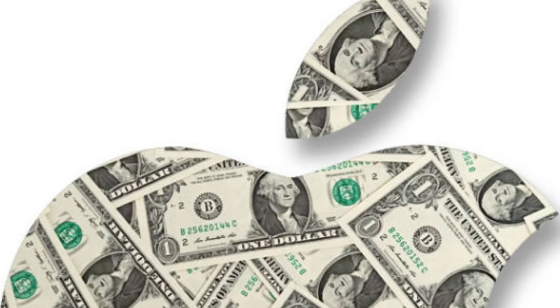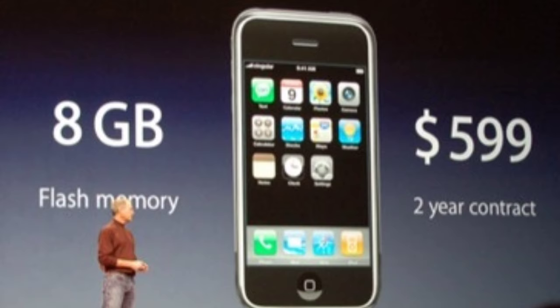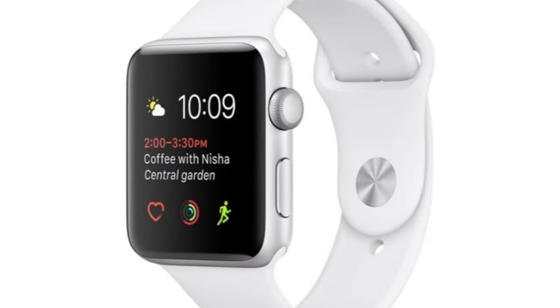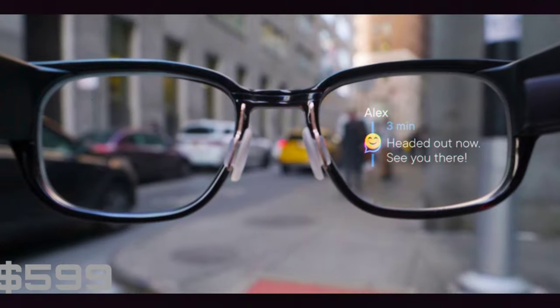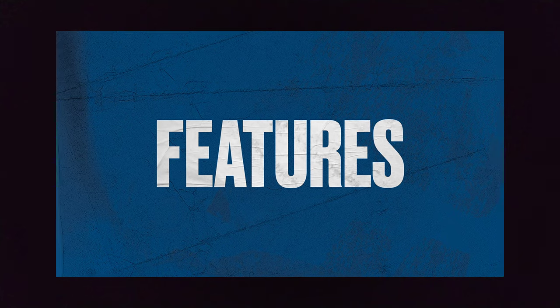Apple is known for their extreme pricing, but if we look at what Apple has launched over the years, their first product always comes in the price bracket of $500 to $700. So we would be able to buy the upcoming glasses in that price range. Now let's talk about some of the key features these glasses would offer.